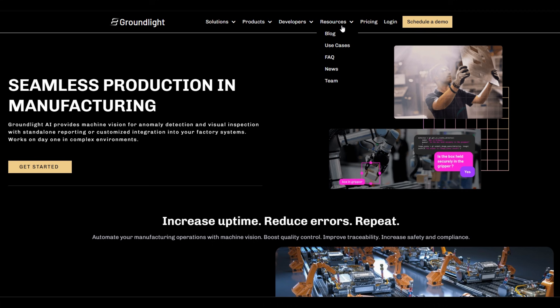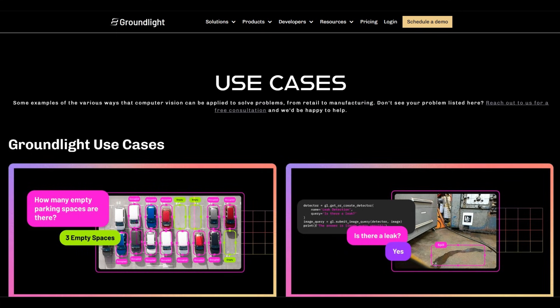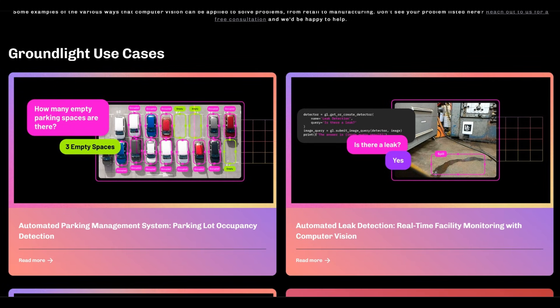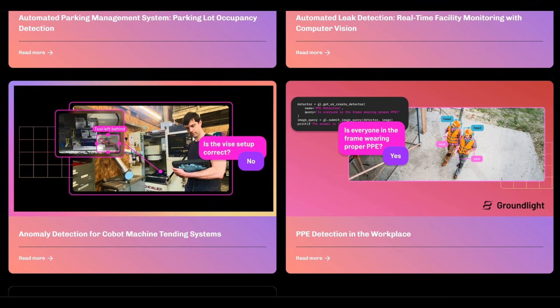Groundlight's technology is normally used in industrial and commercial settings — tons of examples of things that its technology can do. It's really endless. So the question became, why not apply it to the task of identifying when a raccoon is on my back porch?